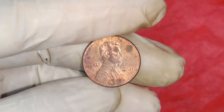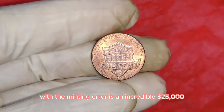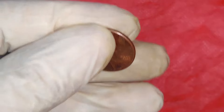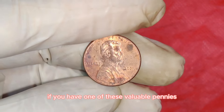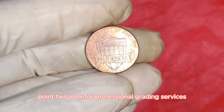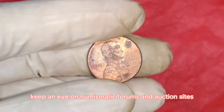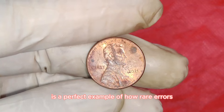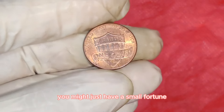The current market value for this specific 2021 Lincoln penny with the minting error is an incredible $25,000. These coins often fetch high prices at auctions and online marketplaces. To identify one, use a magnifying glass to inspect for any noticeable errors or misalignments, look for professional grading services to authenticate your coin, and keep an eye on numismatic forums and auction sites for similar coins and their selling prices.